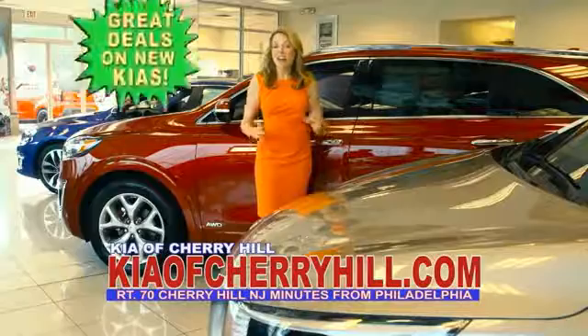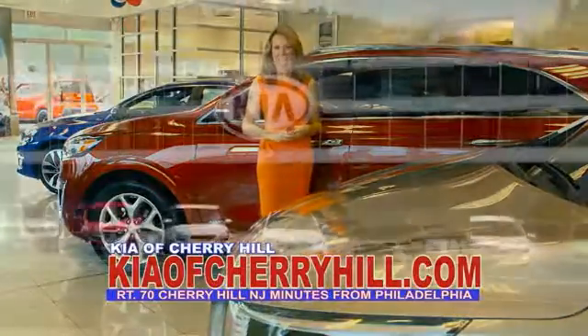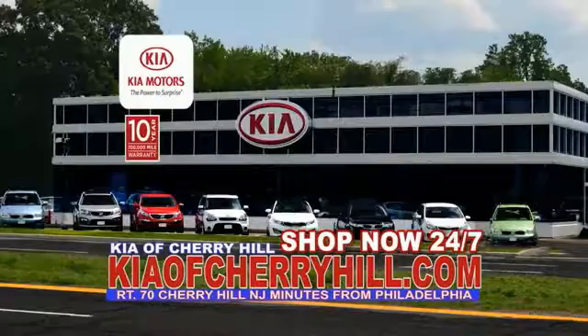See great deals on nearly 500 new Kias at KiaofCherryHill.com. Shop now, 24-7. Kia of Cherry Hill.